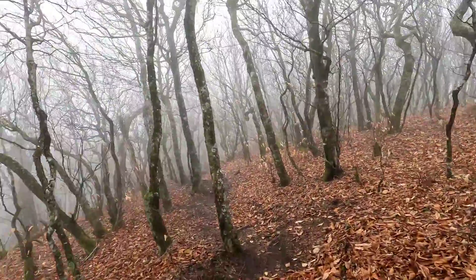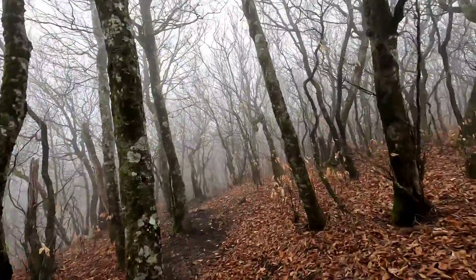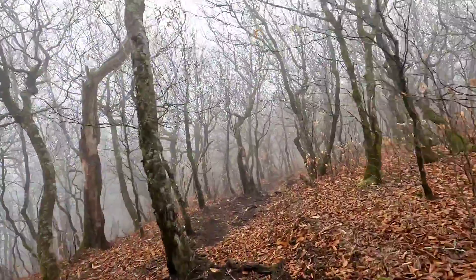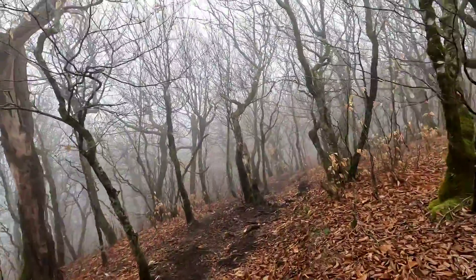You'd expect like the Hound of the Baskervilles to come out, it's so foggy. I don't know what other fog monsters are out there besides that.